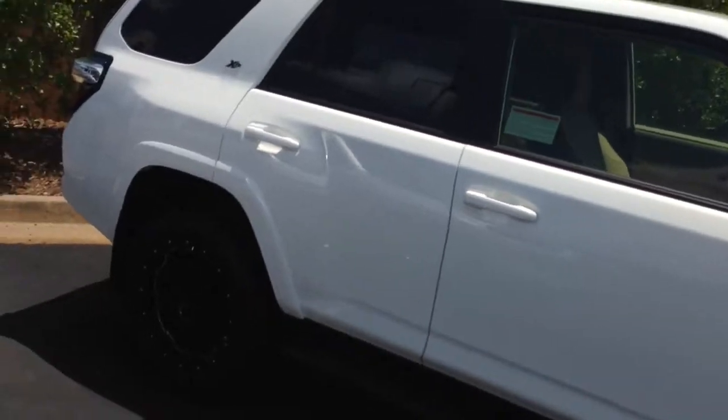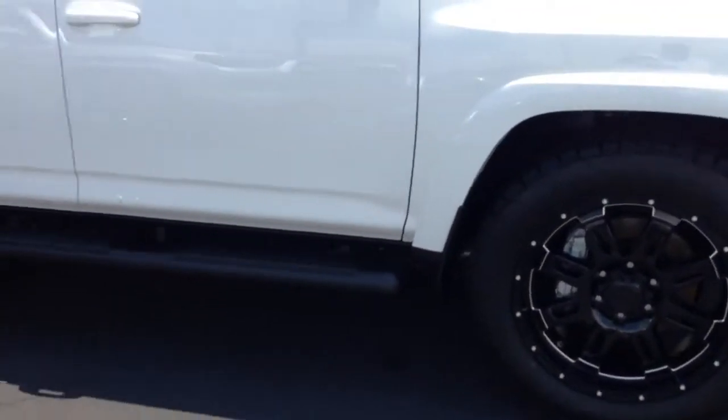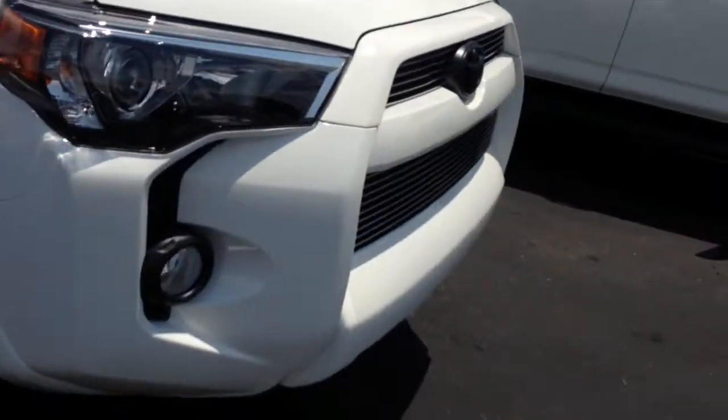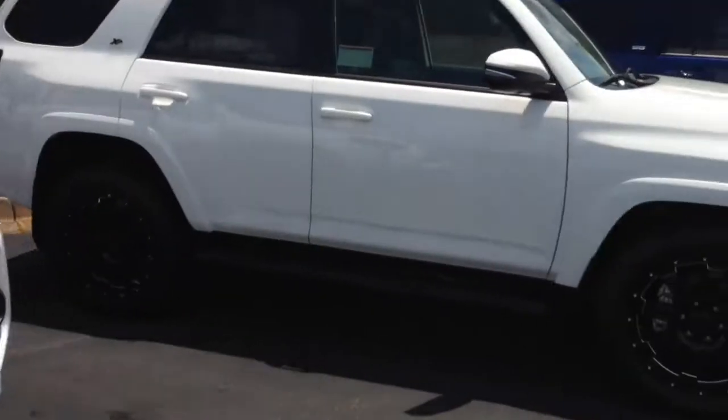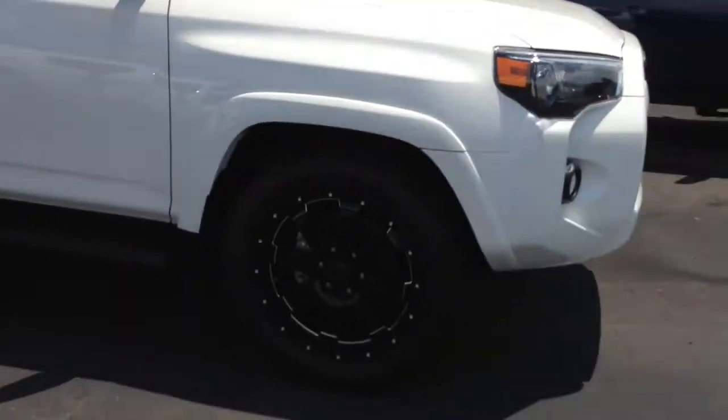This is a regular SR5 package with the XP package included, which gives you the 20-inch blacked-out wheels, the stealth running boards, and the blacked-out badging, and a good-looking billet grille. Another XP package I have is a Premium with a sunroof and leather, in white.